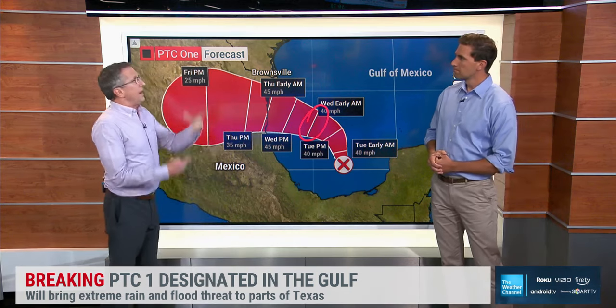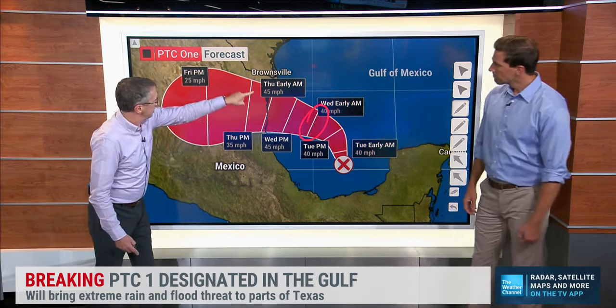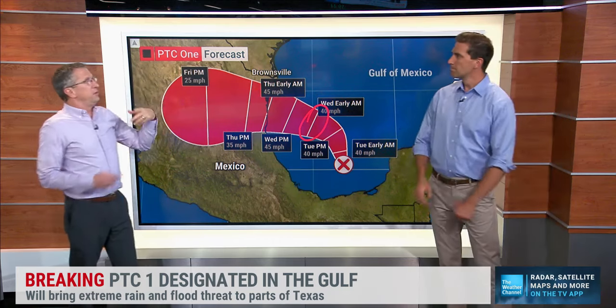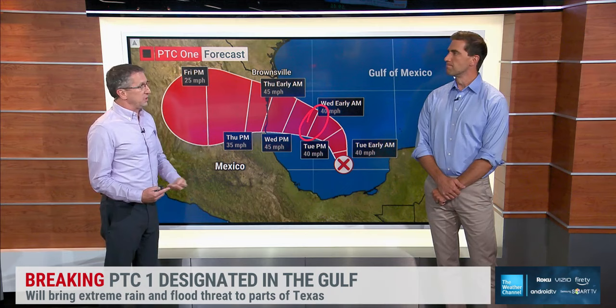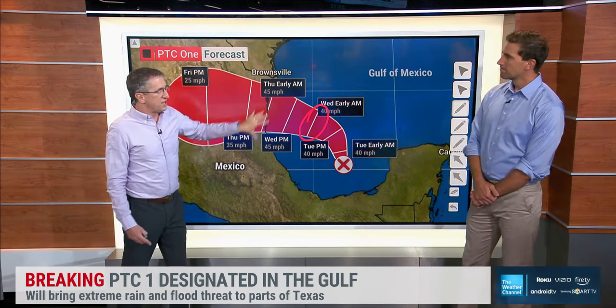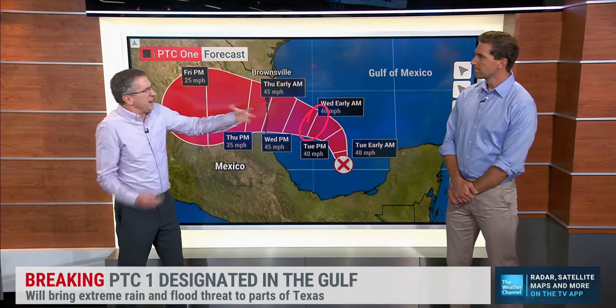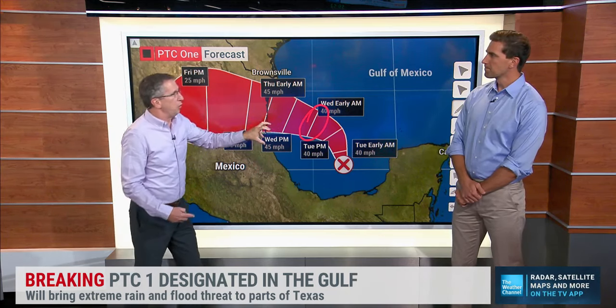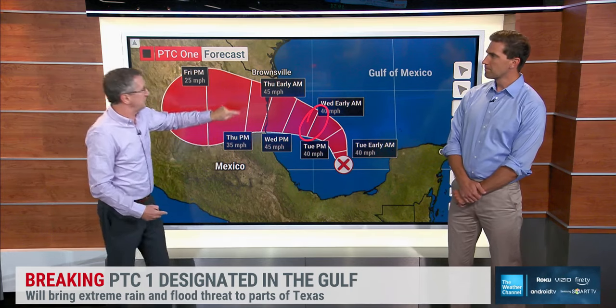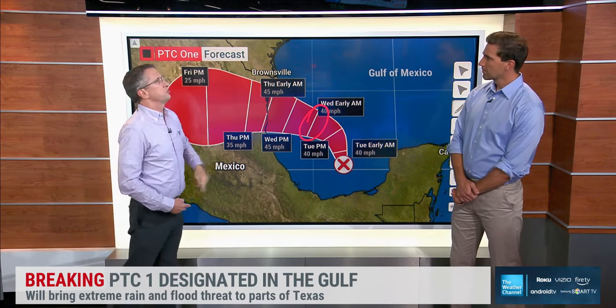At about this point, that's when they're forecasting it makes the transition to actually being a tropical storm — it could happen a little before or after that. The intensity forecast keeps it no higher than 45 miles an hour, but that's got some uncertainty to it because we just don't know how fast it goes from this broad cyclonic Central American gyre kind of system to something more focused. Until it gets its act together, they're not going to increase the intensity forecast, but you can't rule out it getting a little stronger than that.